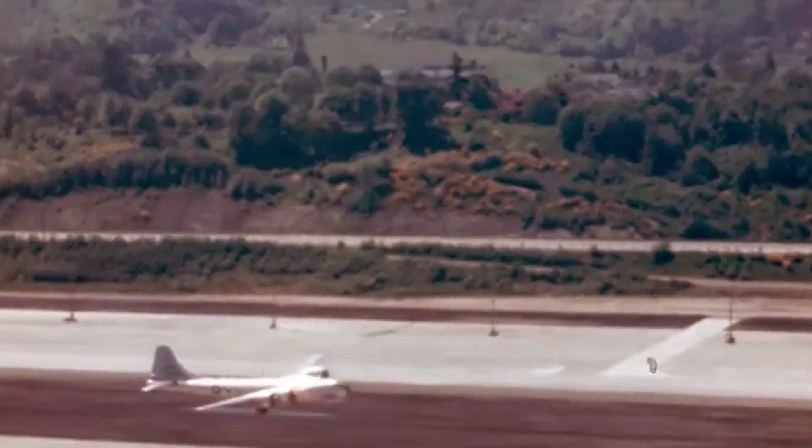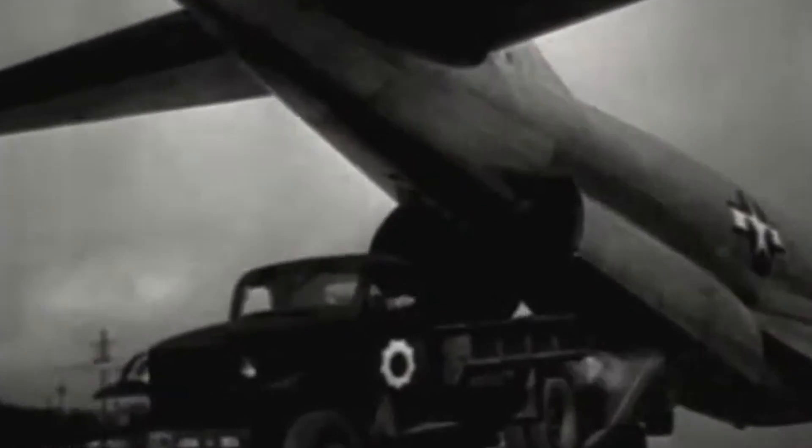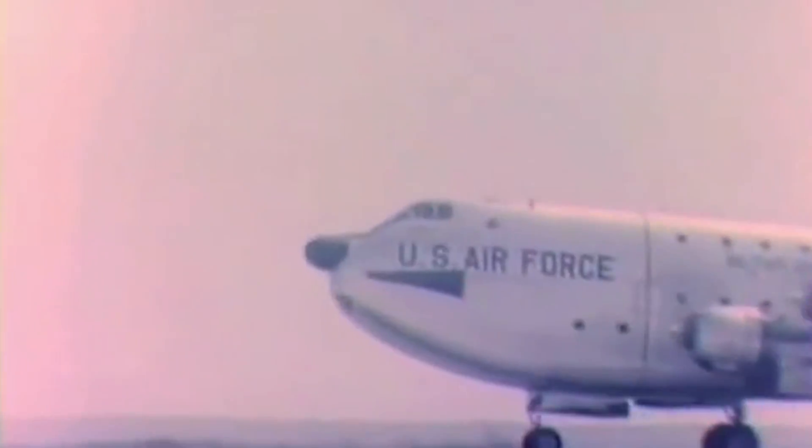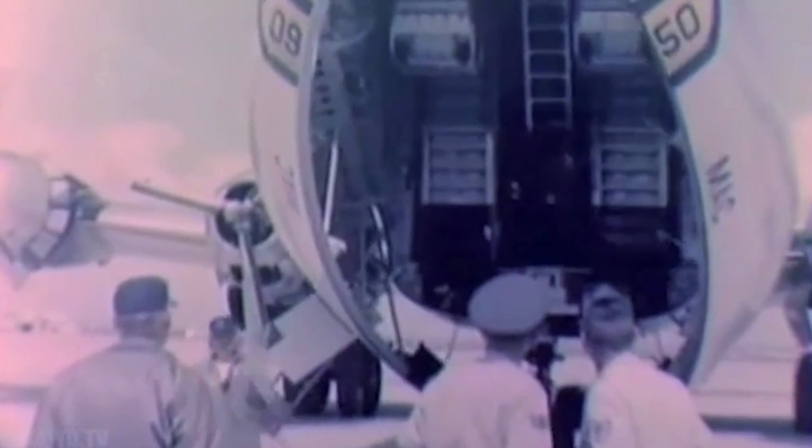The Stratofreighter also served during the Korean War, where it was primarily used to shuttle combat casualties, forming the backbone of the United States Air Force's military airlift transport service. During these missions, the aircraft often flew at treetop altitudes to avoid the enemy. The C-97 would then serve in Africa, participating in the Biafran airlift in the late 1960s, delivering relief supplies during the Nigerian Civil War. Despite its successful career, only 77 C-97 Stratofreighters were built before the Douglas C-124 Globemaster II took over in the 1950s.